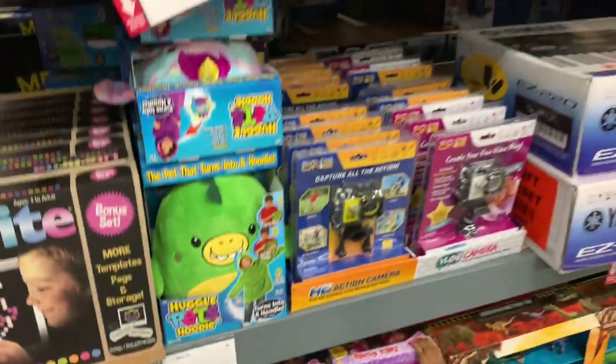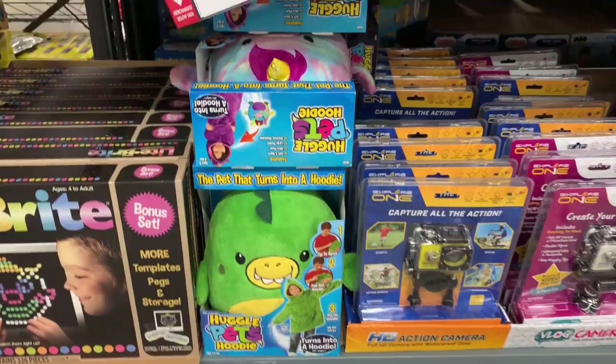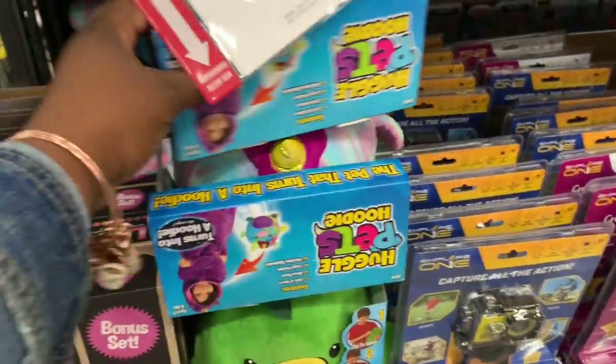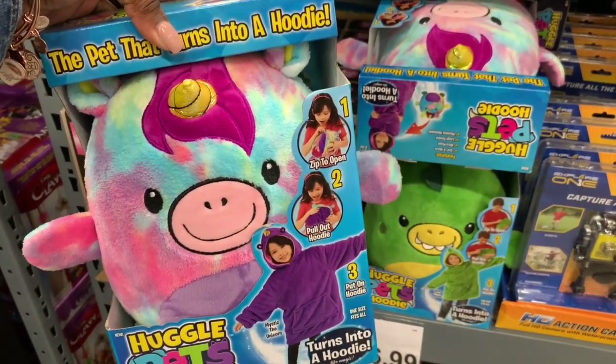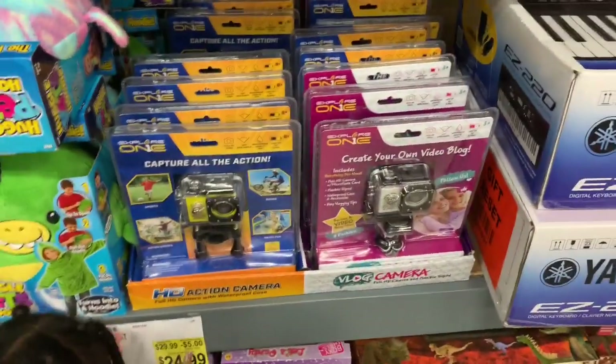This child is going to say she wants everything! Right here they have the Huggable Pets poodle — that's different, I've never seen this before. And then right here they have this — it's like a pet that turns into a hoodie. That's neat! And then they've got some little vlogging cameras here.